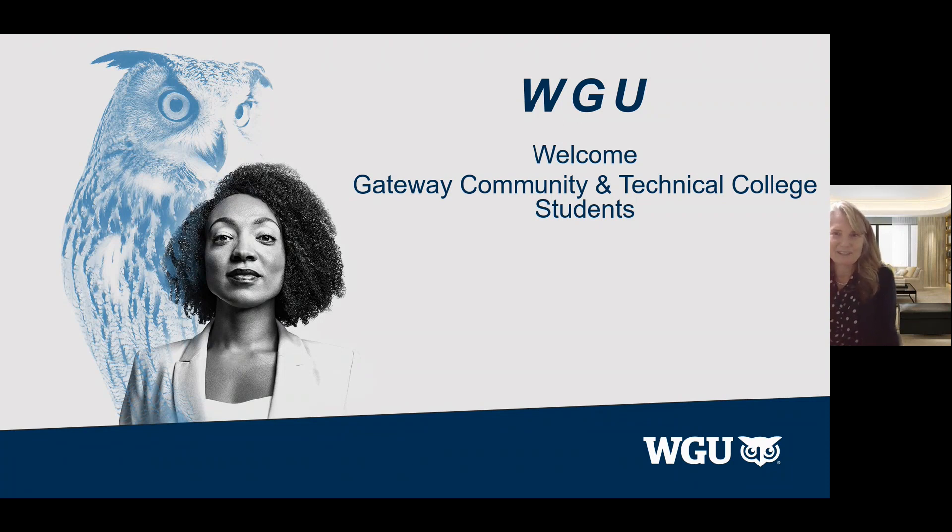Welcome, Gateway Community and Technical College students. I'm so glad you've joined us today. We're here to talk about the partnership between Gateway and WGU. So let's get started.